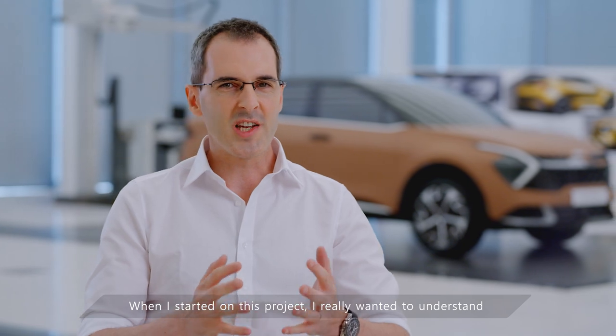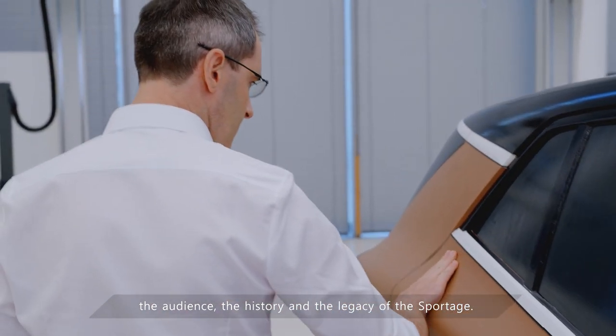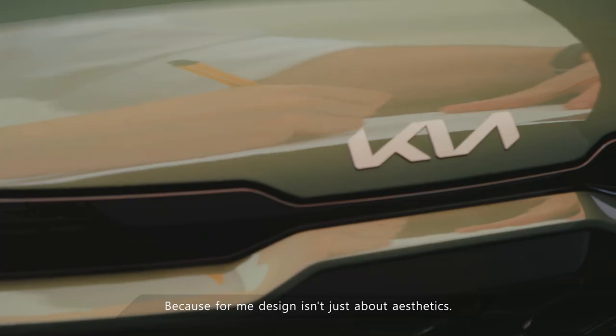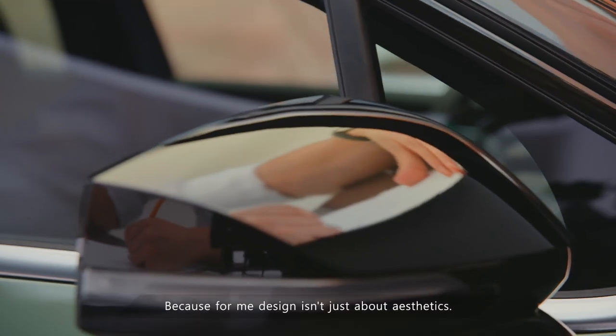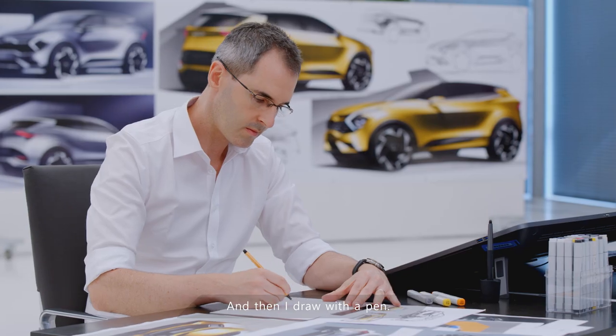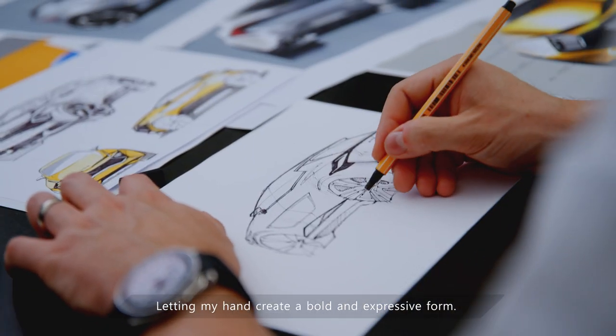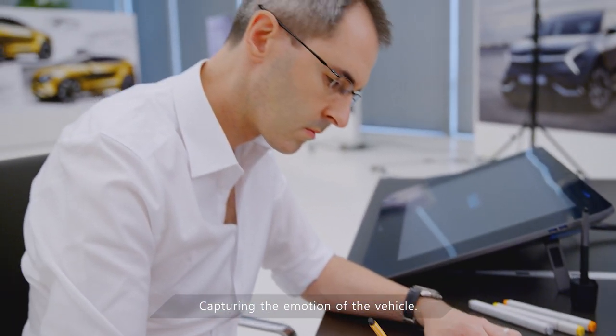When I started on this project, I really wanted to understand the audience, the history and the legacy of the Sportage. Because for me, design isn't just about aesthetics, it's about finding a clever answer to a problem. And then I draw with a pen, letting my hand create a bold and expressive form, capturing the emotion of the vehicle.